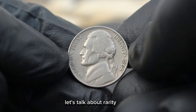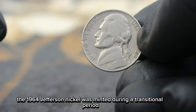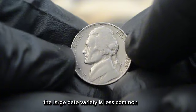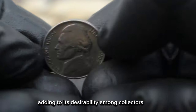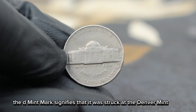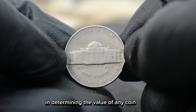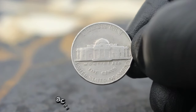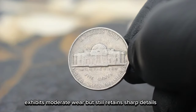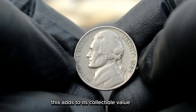First, let's talk about rarity. The 1964 Jefferson Nickel was minted during a transitional period when the mint was switching from the traditional small date to the larger font. The large date variety is less common, adding to its desirability among collectors. Additionally, the D mint mark signifies that it was struck at the Denver Mint, further enhancing its appeal. Condition is another crucial factor in determining the value of any coin. A coin in very fine condition exhibits moderate wear but still retains sharp details and a significant amount of its original luster, which adds to its collectible value.